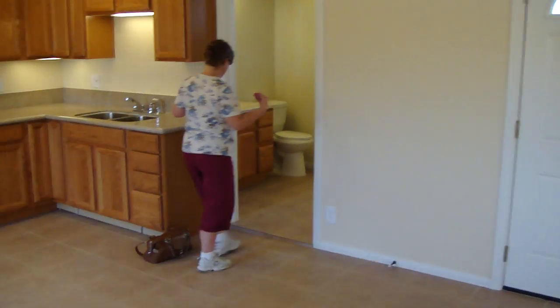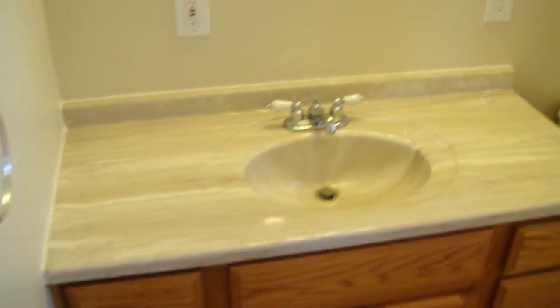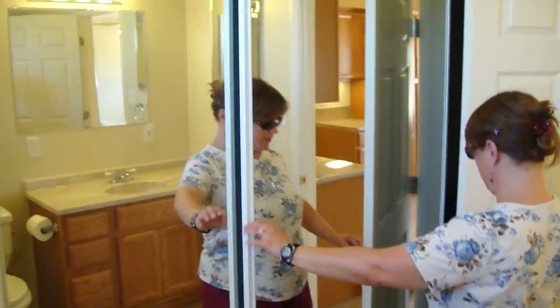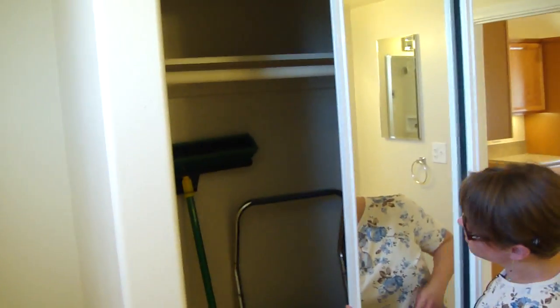And then the bathroom — again new: new cabinets and sink, everything here. And here's the closet. There's stuff in the closet, but it's all new with the shelving, with the doors. And washer and dryer hookup, where we've put our trash can right now. And new windows again.